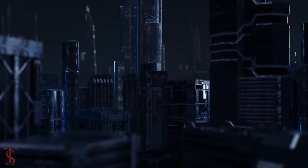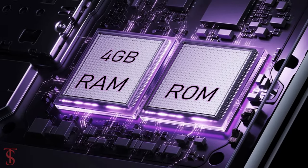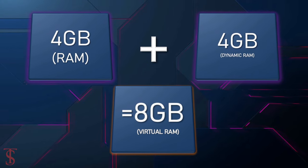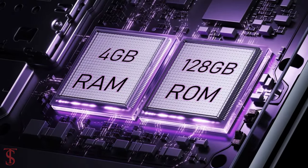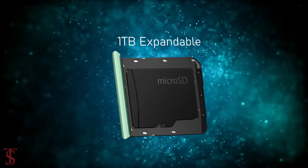In terms of storage, the smartphone packs 4GB of RAM that can be extended by up to another 4GB using internal storage, and it has 128GB of onboard storage which is further expandable up to 1TB via a microSD card slot.